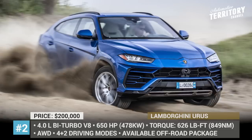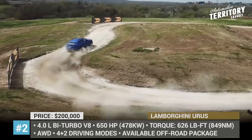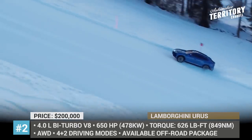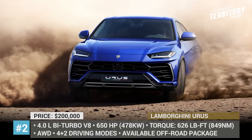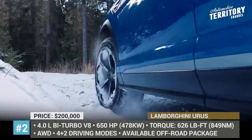As standard, it offers 4 driving modes for the off-road, including Neve or Snow. But if you go for the optional off-road package, Terra for dirt trails and Sabbia for sand dunes will be added. Other upgrades with the package include additional ground clearance, brushed steel exhaust tips, and reinforced bumpers.